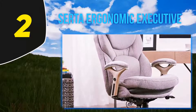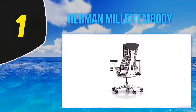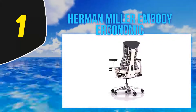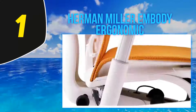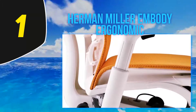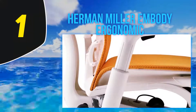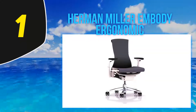And number 1, the Herman Miller Embody Ergonomic Chair. If you're not working with a budget, why not get the very best? The Embody chair by Herman Miller is the first chair made with a health-positive design. It was designed by Bill Stumpf, who created the original Aeron chair, and Jeff Weber, with a goal of supporting healthy circulation and making sitting for hours a day easier on the back and spine.